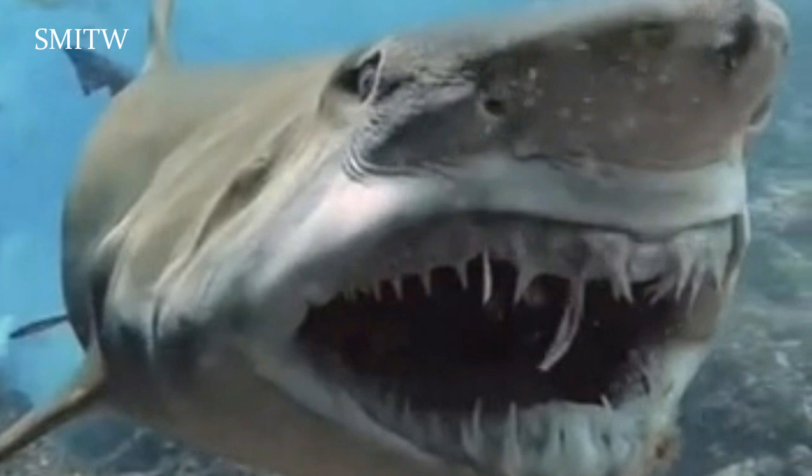Sand tiger sharks have been responsible for 29 attacks on humans, although none have been fatal, as the species is generally calm. They survive on a diet of bony fish, other sharks, and crustaceans.